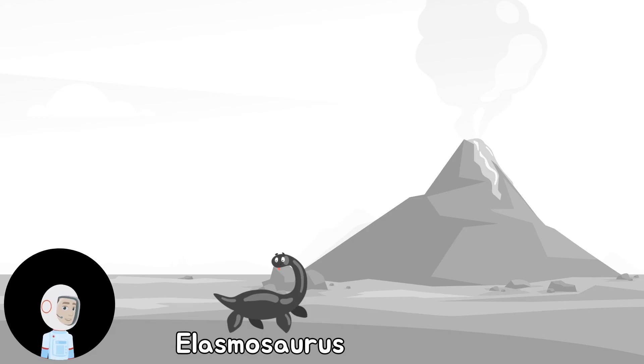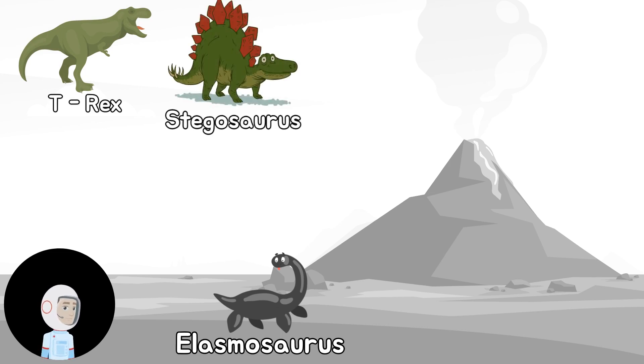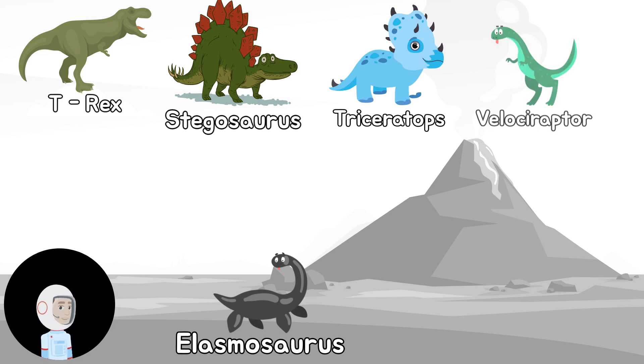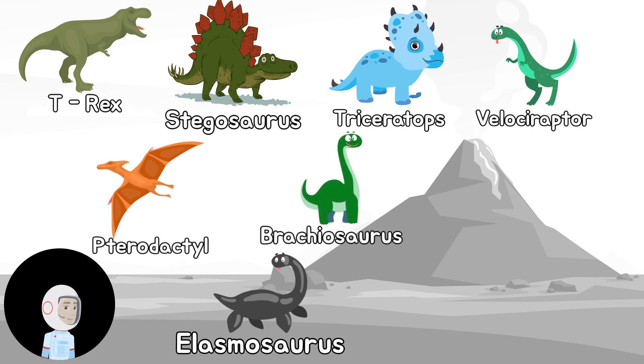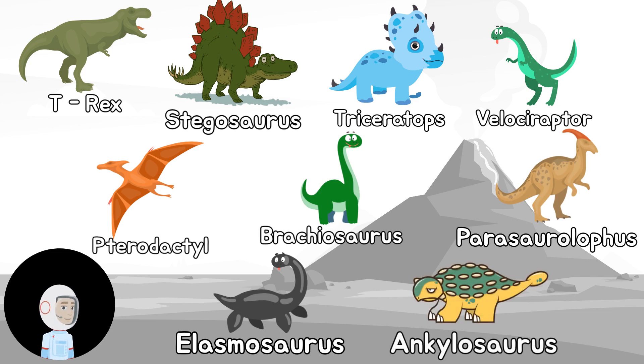Now let's go over all the dinosaurs one more time: Tyrannosaurus Rex, Stegosaurus, Triceratops, Velociraptor, Pterodactyl, Brachiosaurus, Parasaurolophus, Elasmosaurus, and Ankylosaurus.